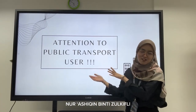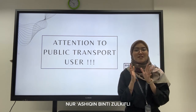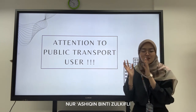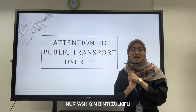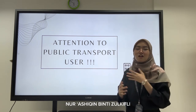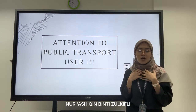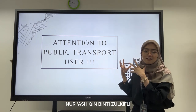Based on our previous video, attention to all public transport users. Have you ever faced this kind of situation? This is a problem that is really needed to be solved, especially when we are in a hurry to catch the train or in an emergency situation. We want to solve this problem with our product, which is the public transport wristband.